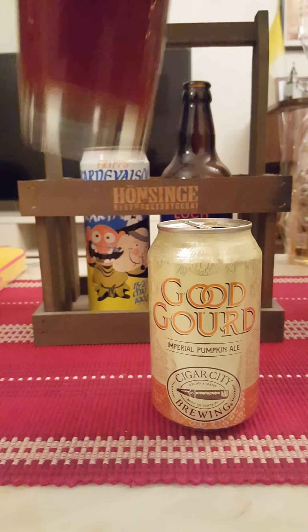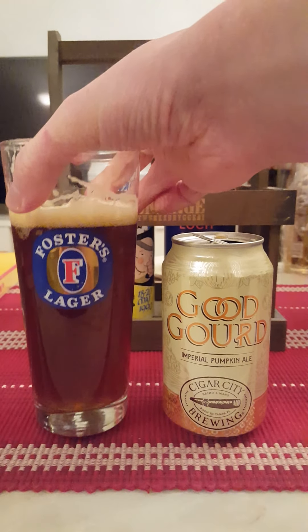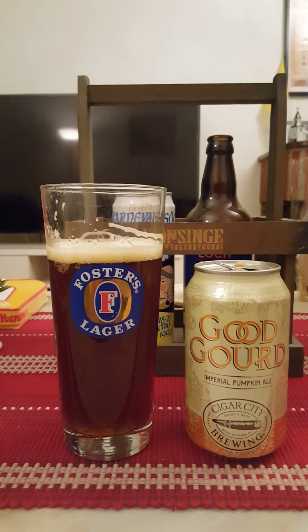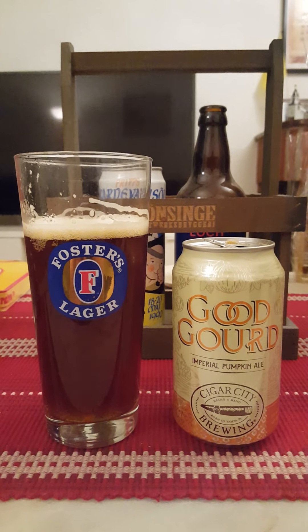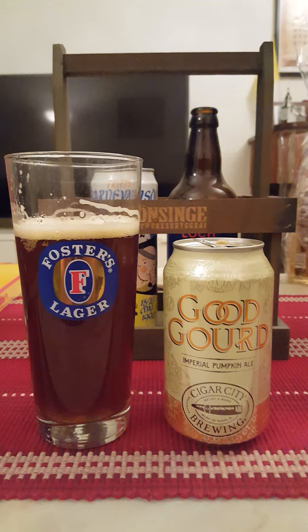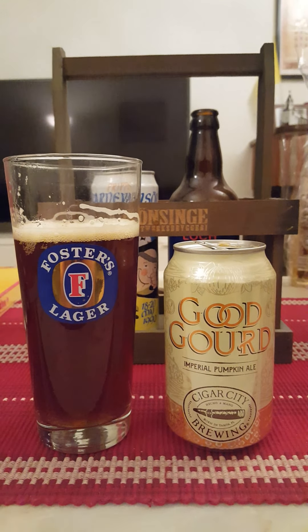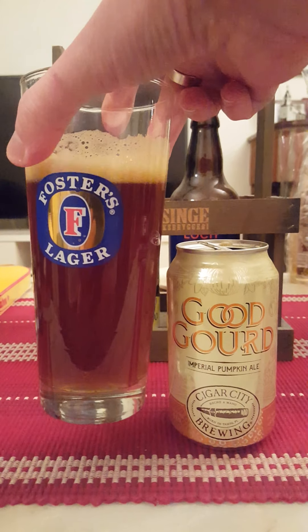Cheers everybody. Oh yeah, what a fantastic beer! I'm surprised — what a fantastic beer. Rich, malty body. Good surge of pumpkin, of vanilla, of sweet malt, sweet brown malt. Lovely dash of cinnamon in there. Absolutely spot on beer. Beautiful looking beer as well.